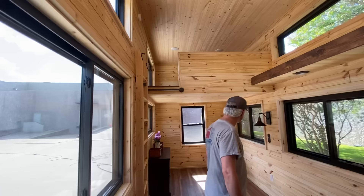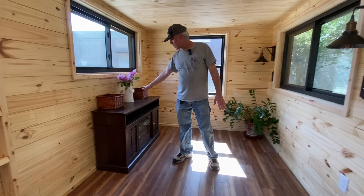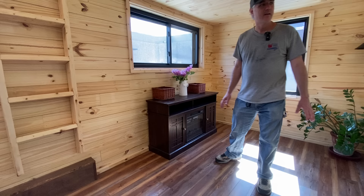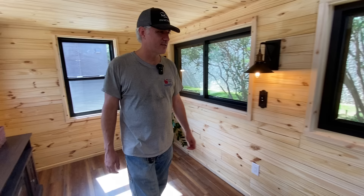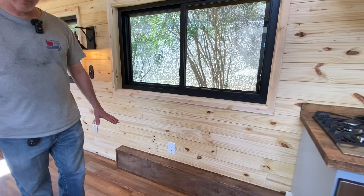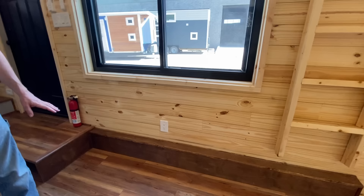To the left of the entryway is a nice spacious living area with enough room for a full-size sofa. They've got a little electric fireplace and TV stand where they're going to set their TV on top. There are some nice wall sconces with antique light switches, and really cool reading lights. There's space for a dining table and also a dedicated desk area under this window — so lots of extra space in this house.